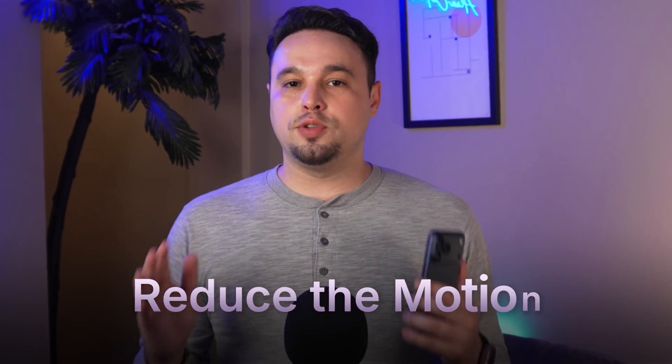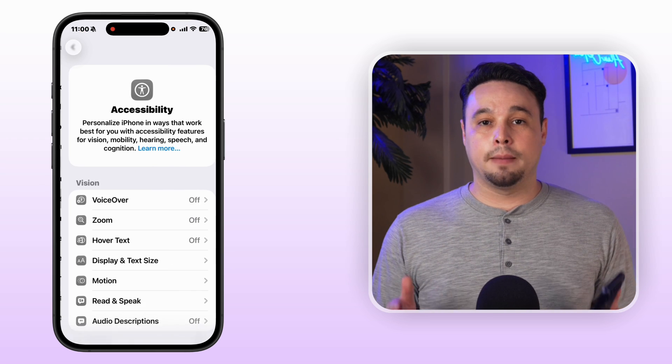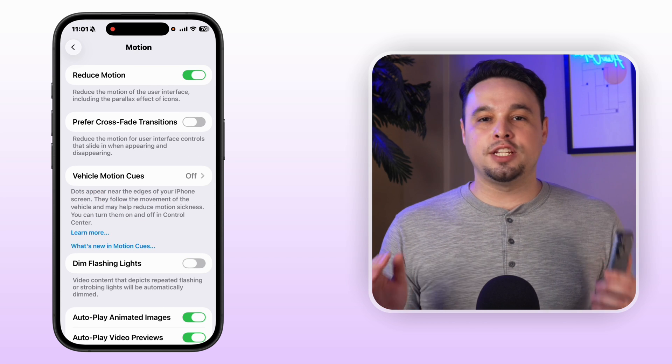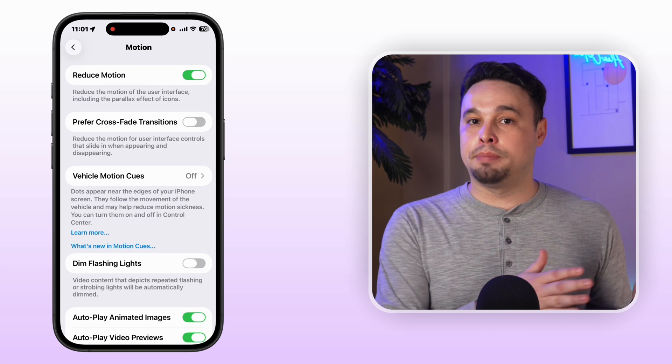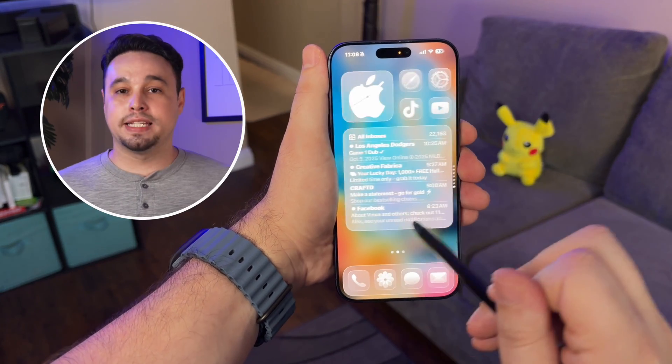There are several simple settings you can change to make your iPhone feel snappier right now. First, reduce motion: open Settings, click Accessibility, then click Motion, and toggle on Reduce Motion. This cuts the fancy zoom effects in favor of simpler fades. You'll feel the difference immediately — app switching and home screen gestures become almost instant.